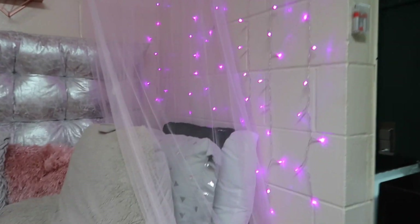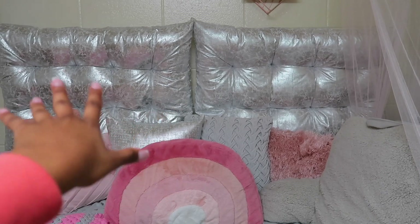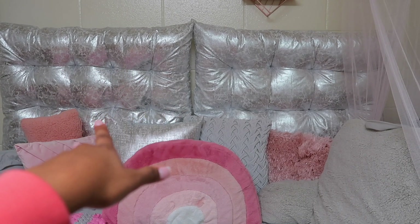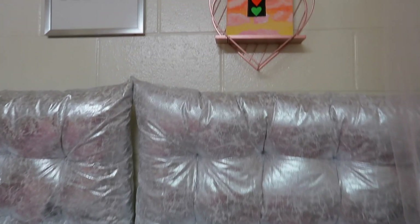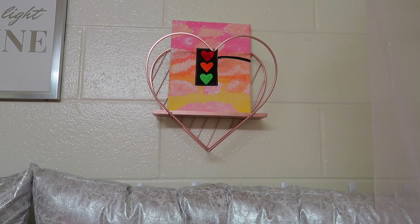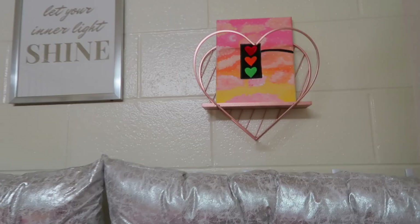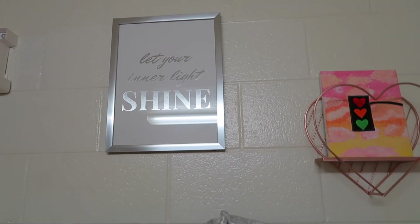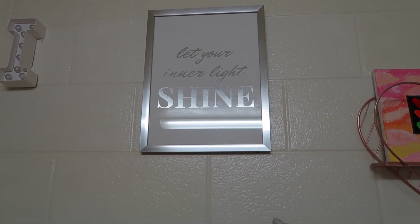My two little headboards are from Dormify — I put them together to make it kind of like a daybed, and I really love them. On top of my bed I just have this cute little heart shelf from Amazon. On it I have a little painting that I painted — a little Picasso moment — and I have this picture that says 'Let Your Inner Light Shine' that I got from At Home.